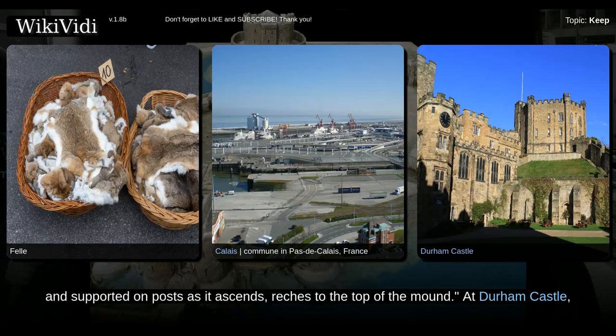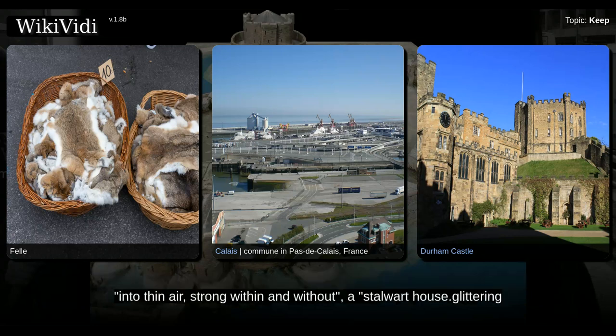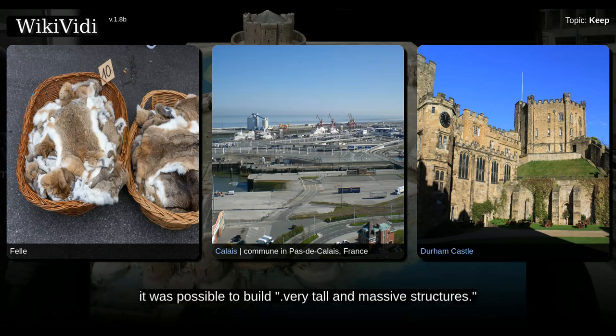At Durham Castle, contemporaries described how the keep arose from the tumulus of rising earth, with a keep reaching into thin air, strong within and without, a stalwart house stock glittering with beauty in every part. As well as having defensive value, keeps and motts sent a powerful political message to the local population. Wooden keeps could be quite extensive in size and, as Robert Hyam and Philip Barker have noted, it was possible to build very tall and massive structures.